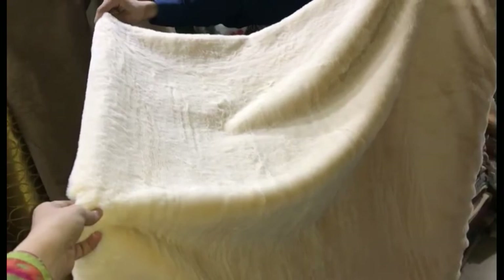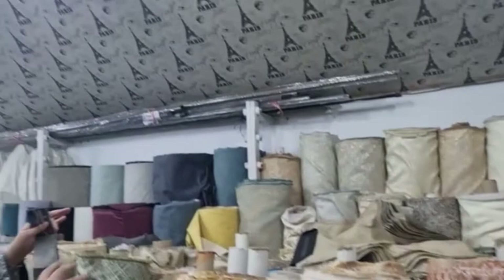This is a fur fabric. It was about 1800 rupees per yard. It is for a dress. I have a lot of samples — you can see there is a lot available in the market.